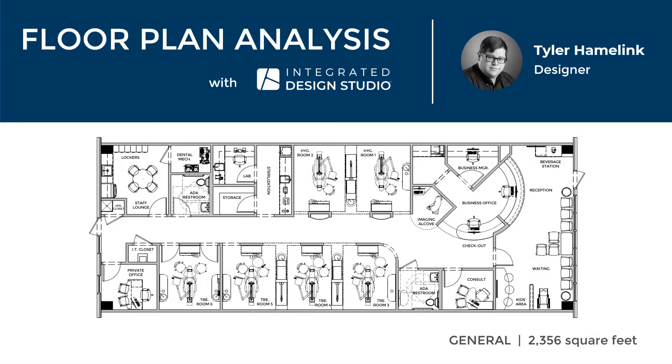Hello, I'm Tyler Hamelink, a designer with Henry Schein's Integrated Design Studio. Today we'll be reviewing a 2,356 square foot general practice.